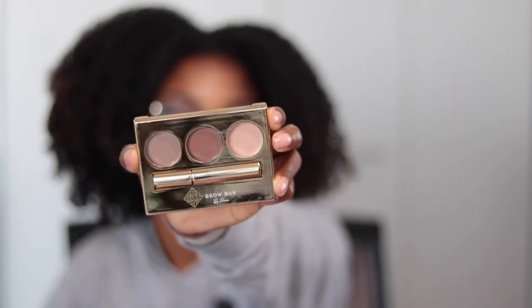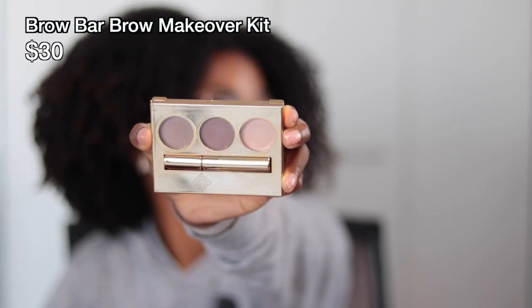The last product that was actually part of the December box is the Brow Bar Brow Makeover Kit, which retails for $30. I feel like they did a pretty good job matching this to my skin tone — when you do your quiz you choose your skin tone, so they did well with that. I will definitely be giving this a try next time I do my makeup.